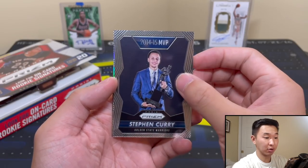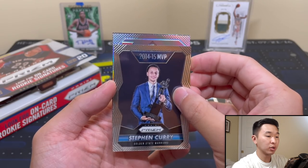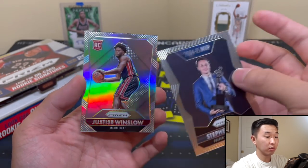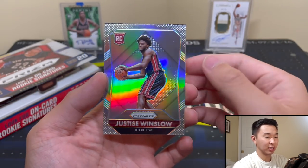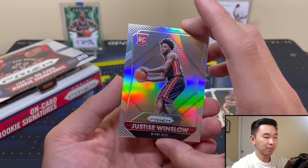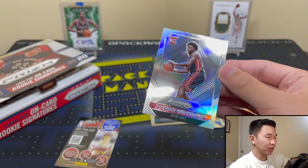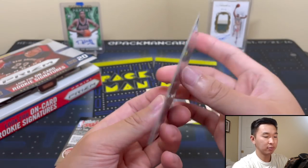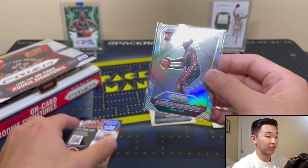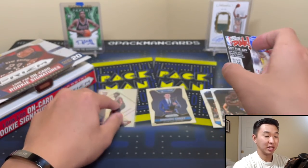We have a rookie silver — it is Justice Winslow. That's actually pretty good considering he was the 10th pick, I think, and he was supposed to be picked a little higher — probably fell to the Heat. Now a Grizzly, for my team. So on the board with the Winslow. He had some injury problems to close off the year, but very strong with one big game. So we'll see if he can continue that. I'm hoping he can.